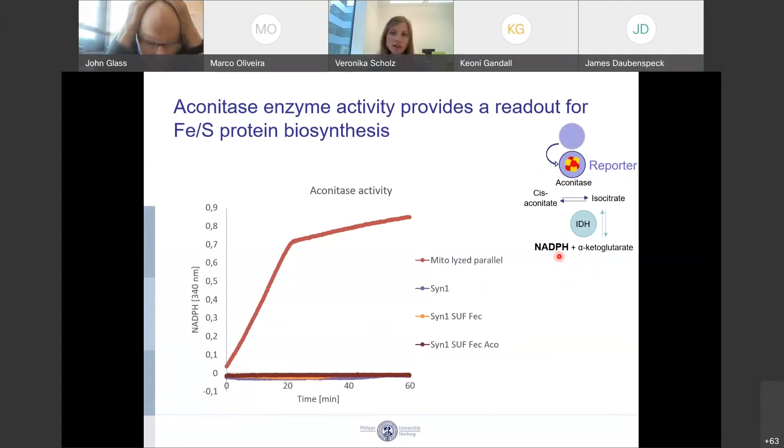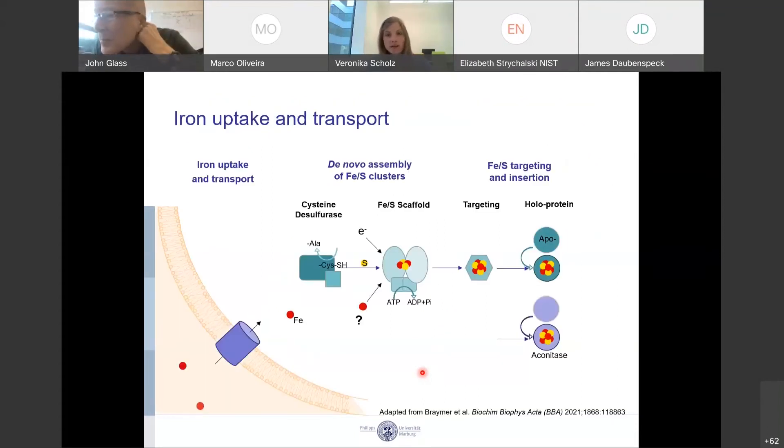By measuring NADPH accumulation, our positive control — lysed mitochondria — shows very nice aconitase activity, whereas our SYN cells don't show any aconitase activity yet, suggesting that the SUF pathway doesn't work quite right yet. Another aspect we are currently looking into is whether iron actually gets taken up into the cell; we're not quite sure if this already happens.